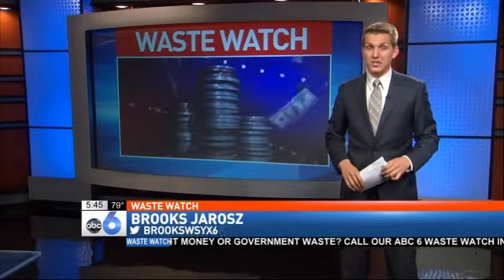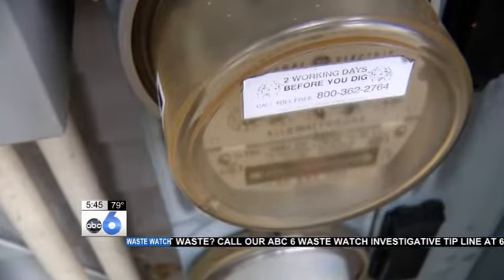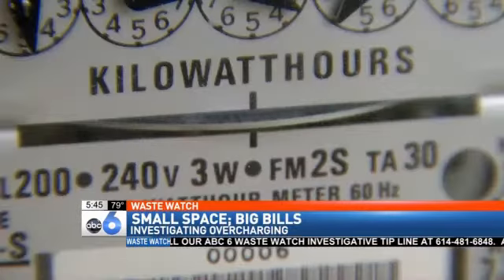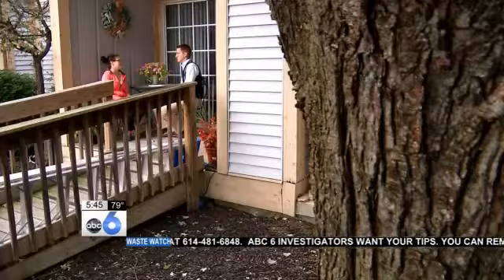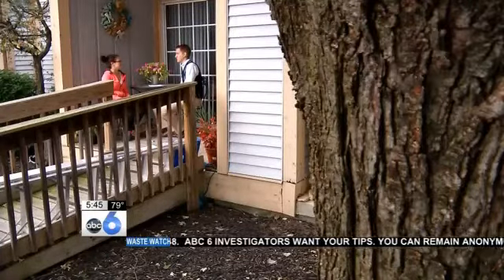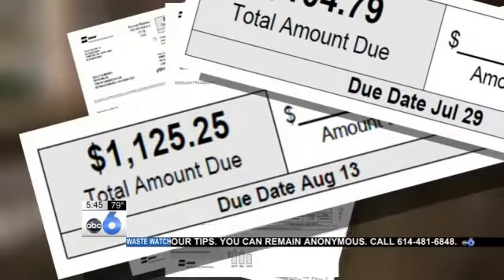In one young woman's case, she's still fighting and on the losing end. As the dial spins, the kilowatts add up and you're charged for everything that's powered up. Kelly Mary lives in this apartment and saw her bill go from about $100 to, in some cases, more than $1,000.